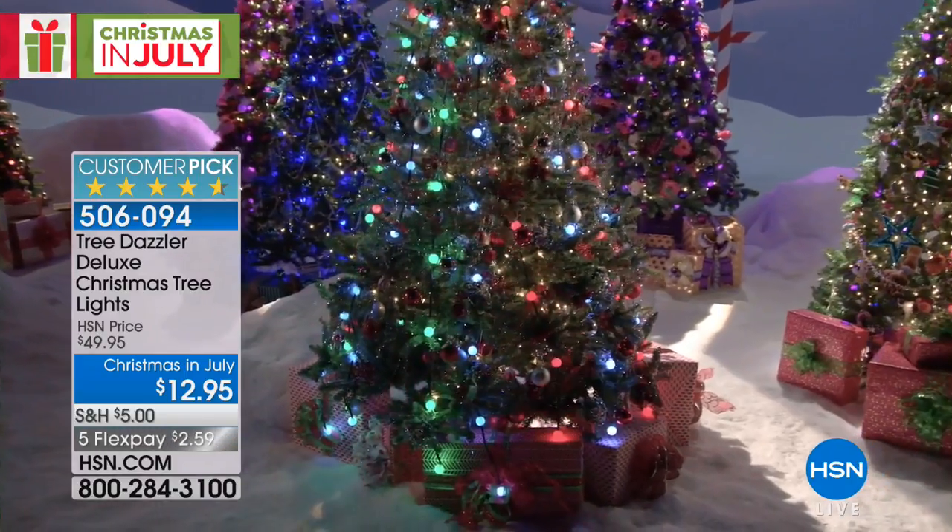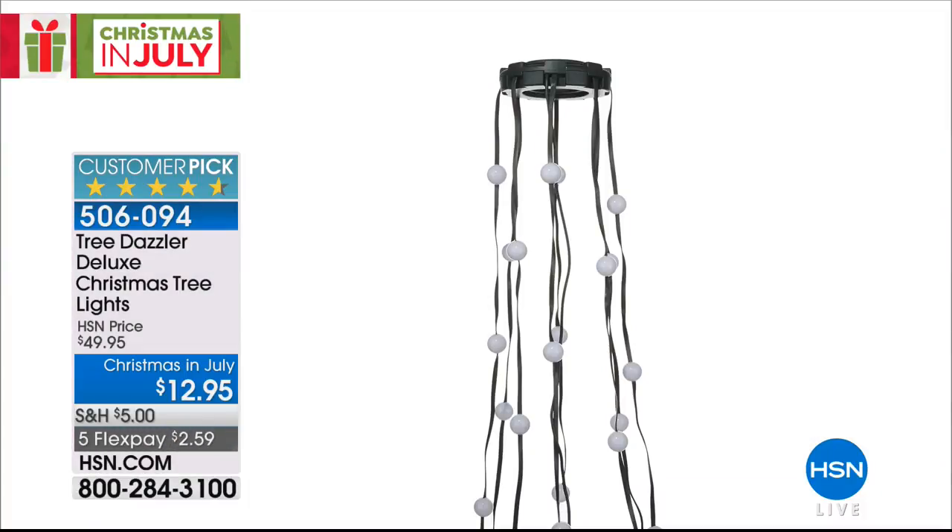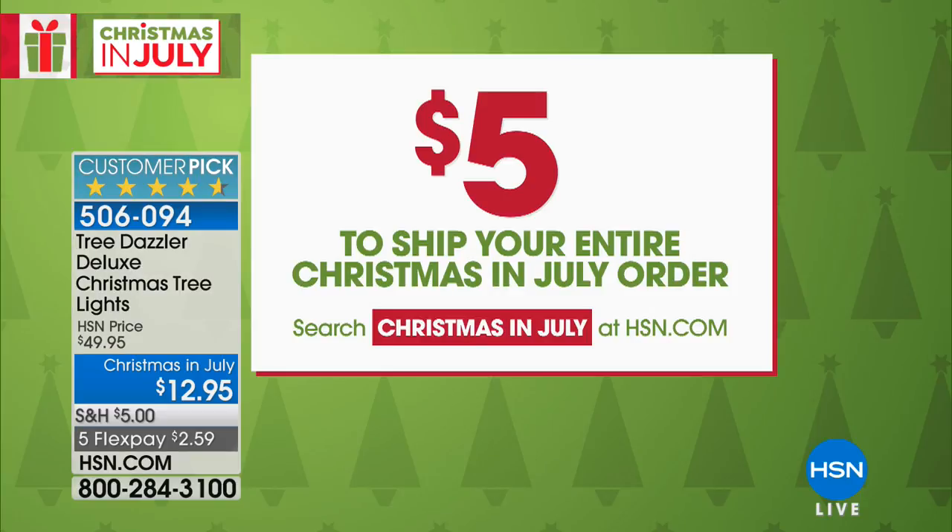The price is $12.95 — it instantly decorates your Christmas tree quickly, easily, and hassle-free. It's the best and lowest price we've ever offered; it beats everywhere in the market and beats the infomercial price. On our Tree Dazzler, you pay five dollars once for shipping and that's it — five-dollar fill-your-entire-cart shipping.